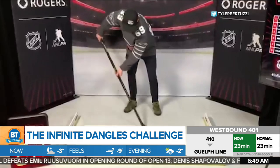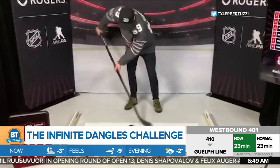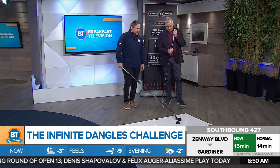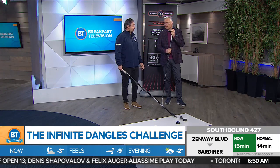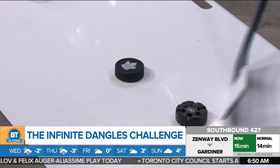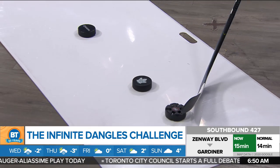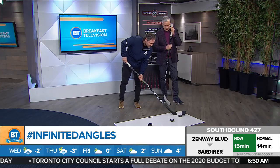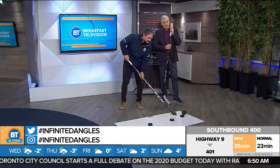Joining us now is Leafs alum Darcy Tucker to show us how to do the dangle and what it's all about. You've got 30 seconds to get as many dangles as possible. You can challenge a couple of your friends, upload it on Twitter or Instagram, and hopefully win the prize — tickets to the Stanley Cup Finals. All you've got to do is figure eights.